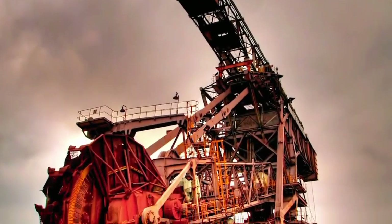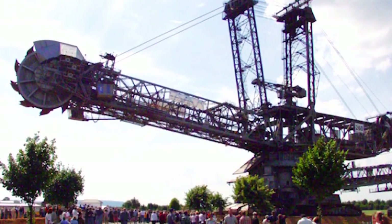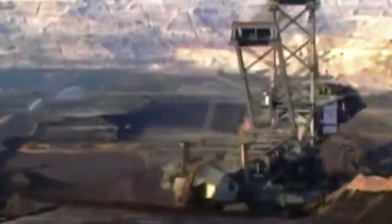In this video, we will delve into the fascinating details of the Bagger 293, exploring its history, design, capabilities, and the significant role it plays in open-pit mining.